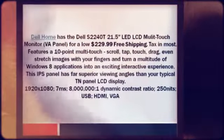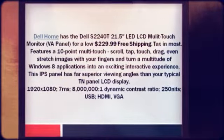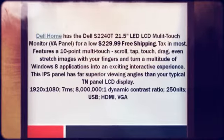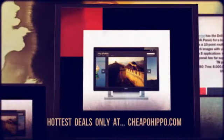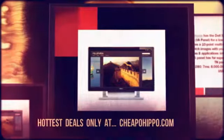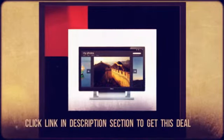This IPS panel has far superior viewing angles than your typical TN panel LCD display. 1920 by 1080 resolution, 7 milliseconds response time, 8 million to 1 Dynamic Contrast Ratio, 250 nits brightness, with USB, HDMI, and VGA connectivity. For more information and to get this deal,